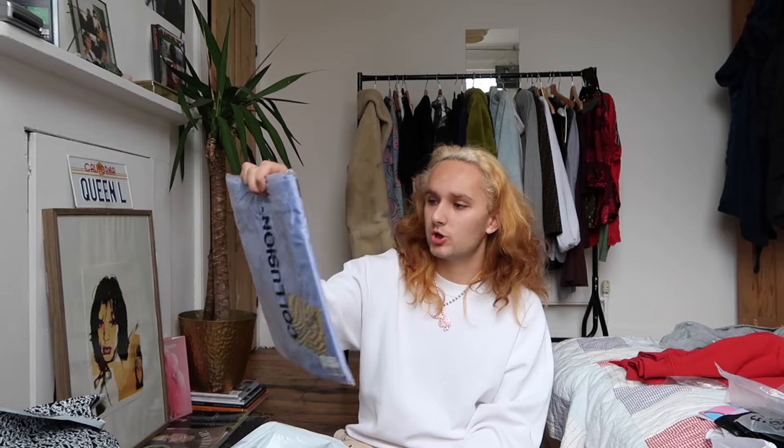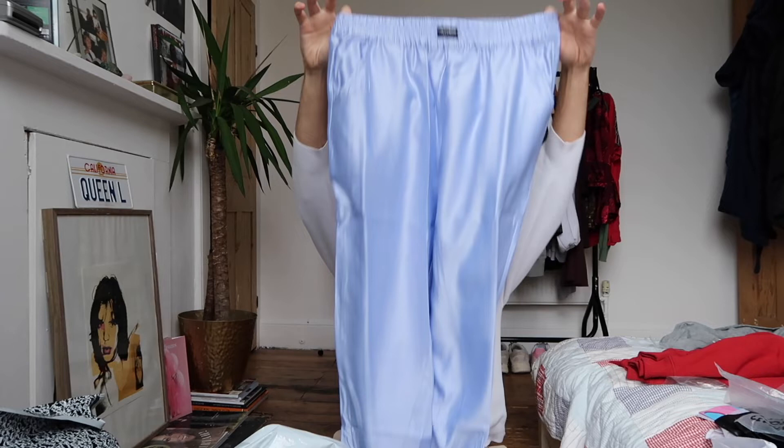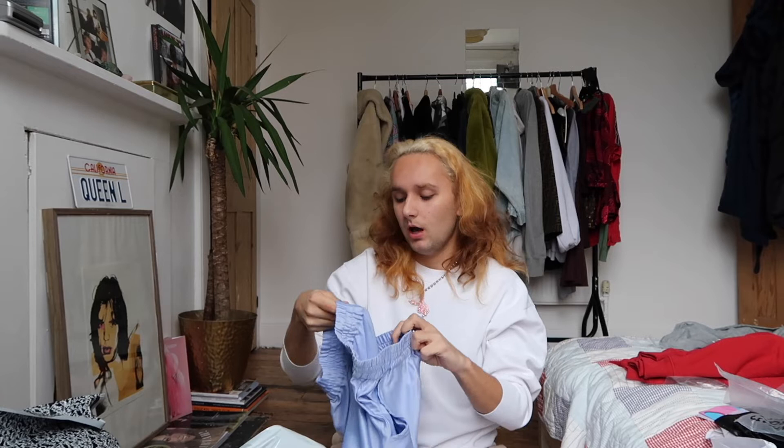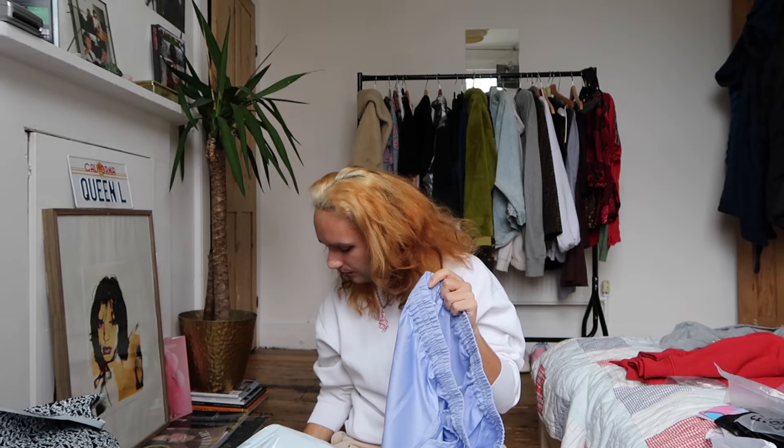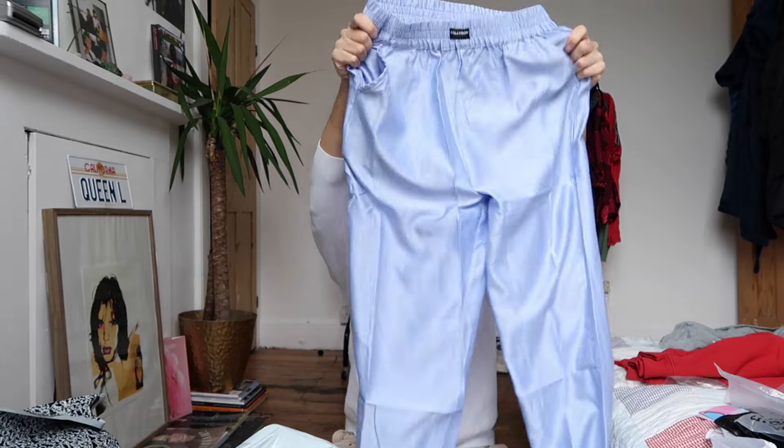The next thing is a pair of — I think velvet trousers — from the brand Collusion. I love this brand; there's so many things I want from them. Oh my god, they are so cute to sleep in! They're really long, like a satin material, and it just comes with the Collusion logo. This was £20, and I think it's worth £20, though it is very cheap, see-through material — really flowy at the ends.